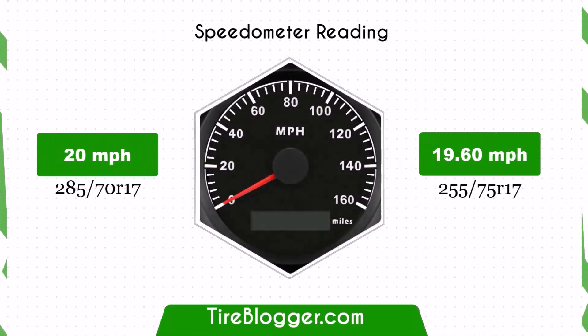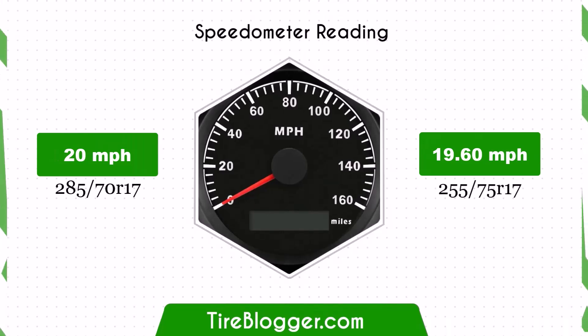Due to the smaller diameter, the speedometer will read slightly higher than the actual speed with the 255/75s tyres. For instance, at a speedometer reading of 20 mph, the actual speed will be 19.6 mph.